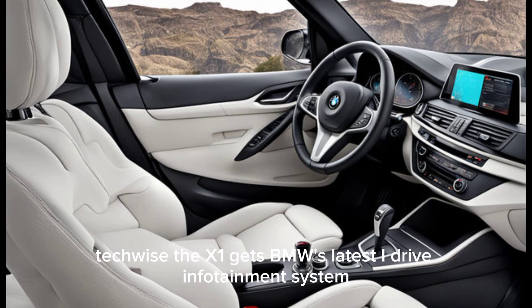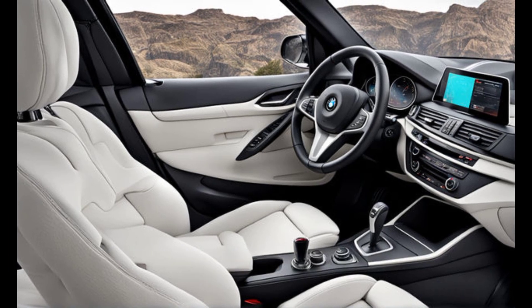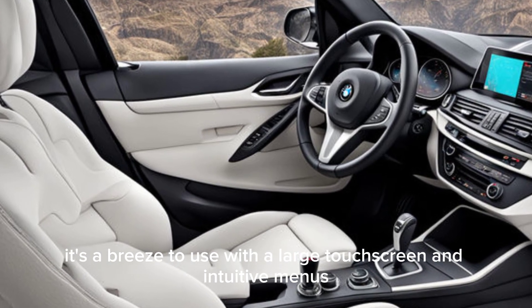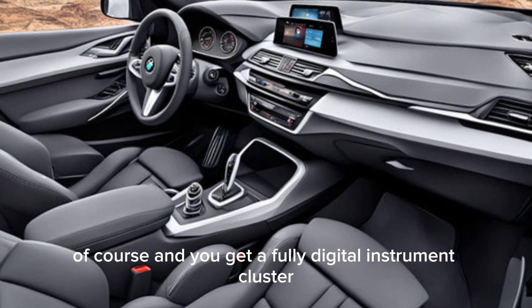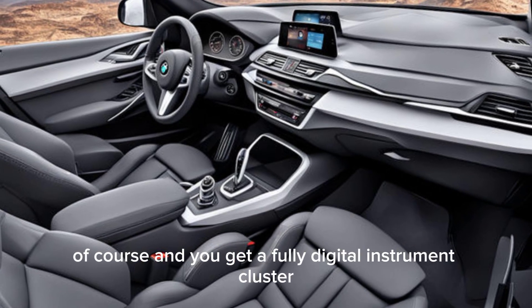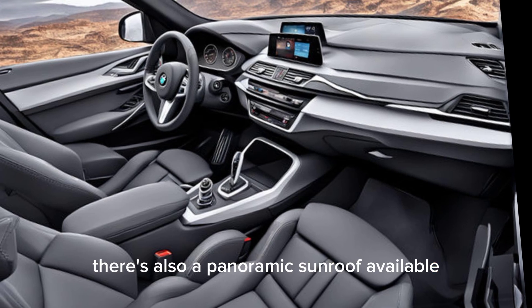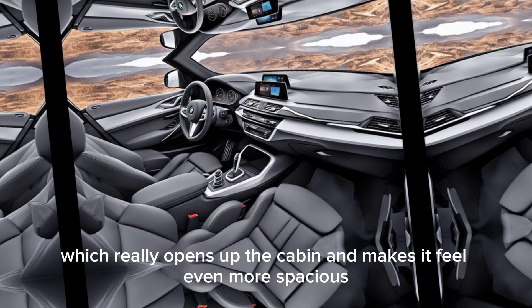Tech-wise, the X1 gets BMW's latest iDrive infotainment system. It's a breeze to use, with a large touchscreen and intuitive menus. Apple CarPlay and Android Auto are standard, and you get a fully digital instrument cluster that can be customized to your liking. There's also a panoramic sunroof available, which really opens up the cabin and makes it feel even more spacious.